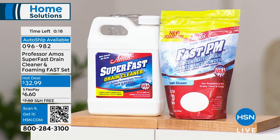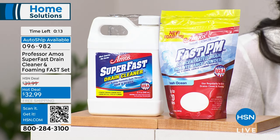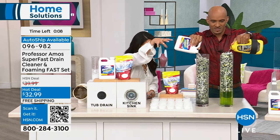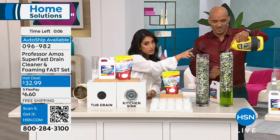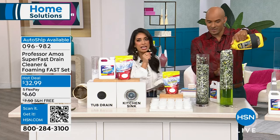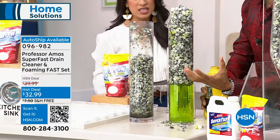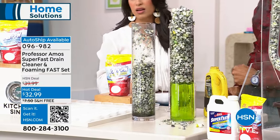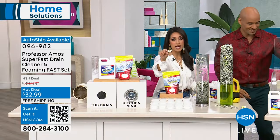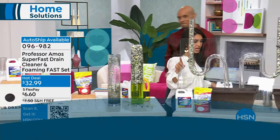We're industry leading with cleaning the drain lines. There's no job too big or too small. One more comparison — Professor Amos versus the commercial ones. The commercial product is just backing up. The chemicals get hot, the heat expands the drain lines and things come back — that's the backup. Meanwhile, we're breaking it down. Scan the QR code. Get yours now before this deal expires — $6 and change gets it home.